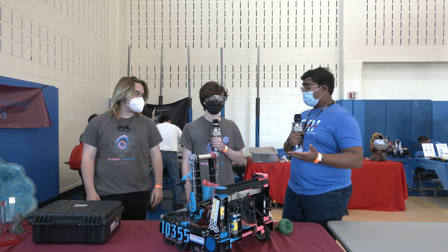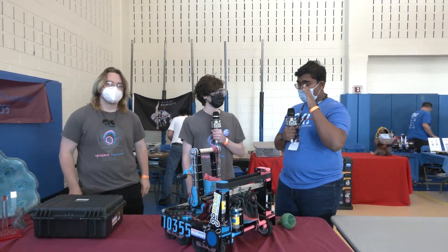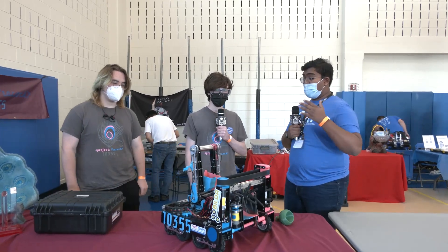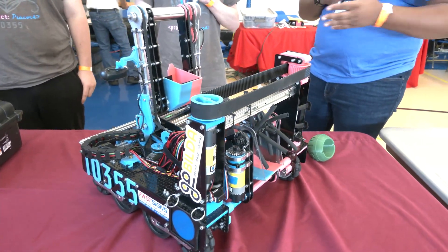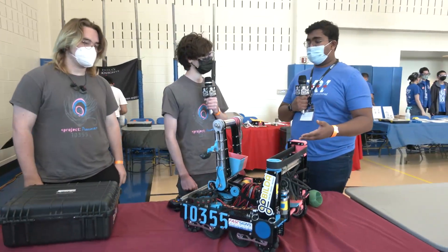Hello everyone, I'm Abbas, and with me here today I have Team 10355 Project Peacock from Oklahoma with just an absolutely amazing looking robot. They were the second captain at the Oklahoma State Championship and then they won the Innovate Award at the Arkansas State Championship, well deserved. We're going to talk about their hardware, their design, and all more coming up on First Updates Now.